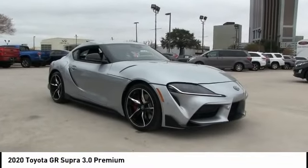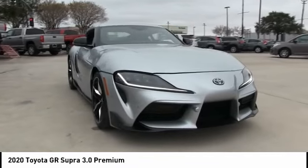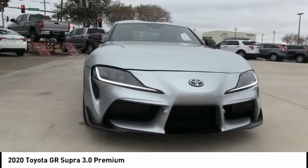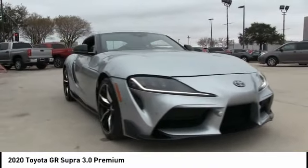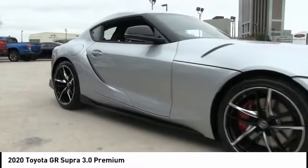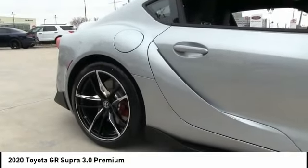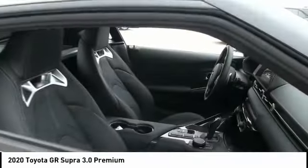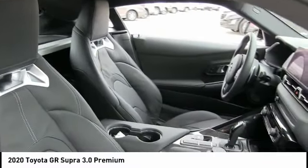Come test drive the 2020 GR Supra. The Toyota GR Supra combines design, performance, and safety — heads will turn as you cruise down the street in this sports coupe. This vehicle has less than 200 miles. Here are some of this vehicle's great options: turbocharged, heated mirrors, aluminum wheels, brake assist, traction control, stability control, daytime running lights, engine immobilizer.